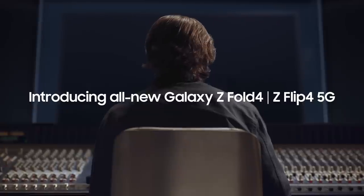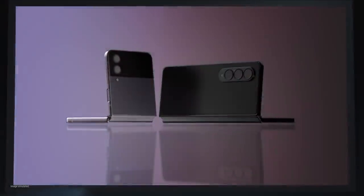This is take one for Samsung Galaxy Z Fold 4 and Flip 4. Samsung Galaxy Z Flip 4 and Fold 4 turn folding glass from novelty to icon.